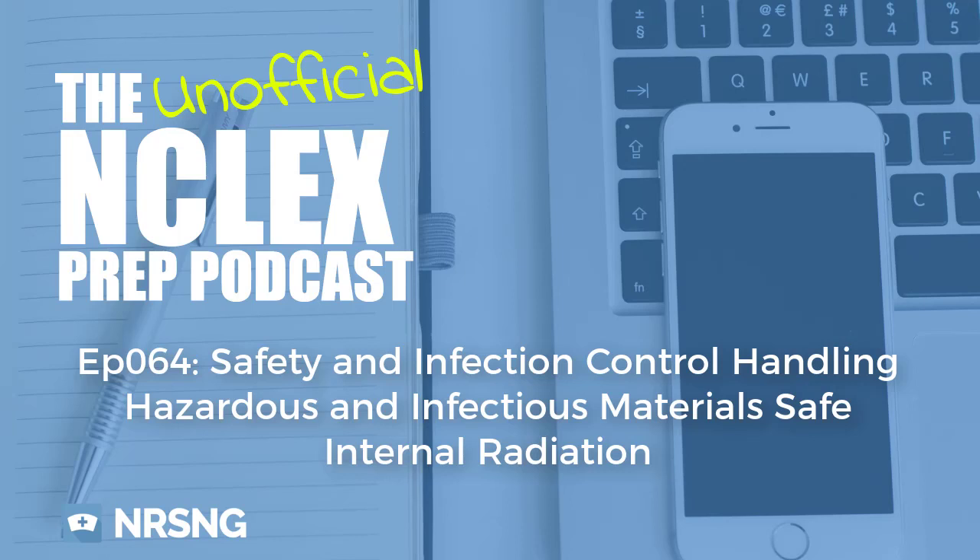This is an important thing to know because you handle these patients a little differently. If they have internal radiation — maybe it's a device, implant, seed, or whatever — you have to make sure that you're taking care of them appropriately. You don't want yourself, the family, or other patients and visitors getting exposed to unnecessary radiation. So let's just go through some quick points.